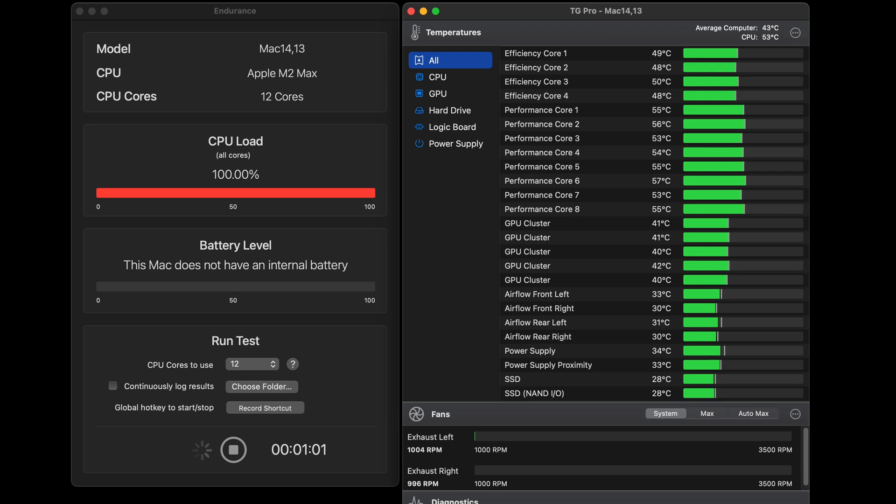At the 1 minute mark, we reach 52 degrees. At 5 minutes, it gets to 55 degrees. However, all this time the fan speeds have stayed at 1000 RPM.